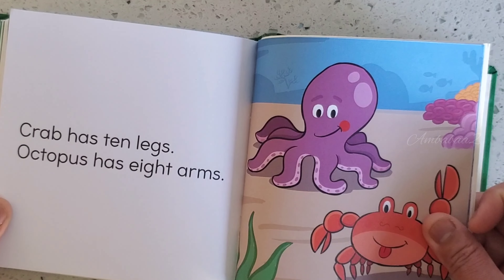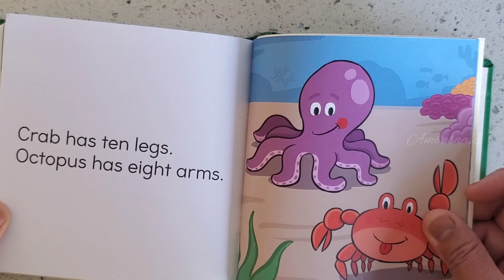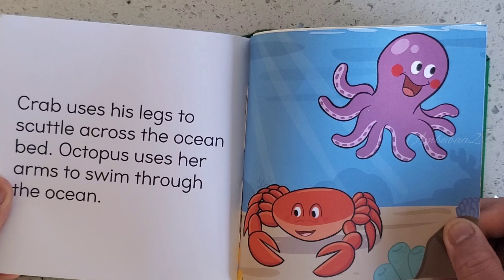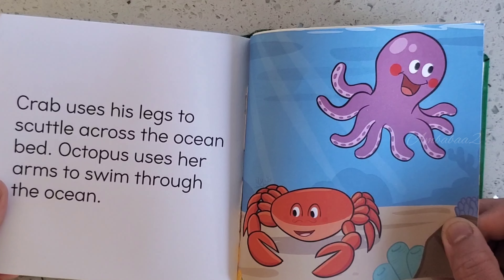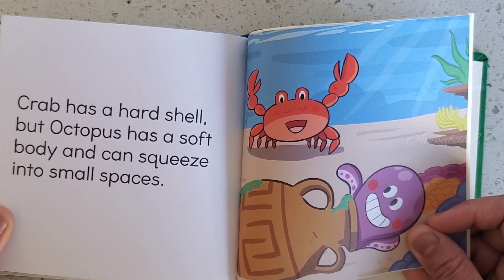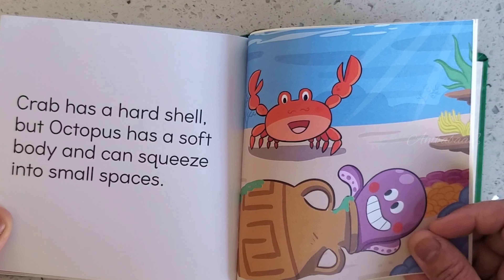Crab has 10 legs. Octopus has 8 arms. Crab uses his legs to scuttle across the ocean floor. Octopus uses her arms to swim through the ocean. Crab has a hard shell, but Octopus has a soft body and can squeeze into small spaces.